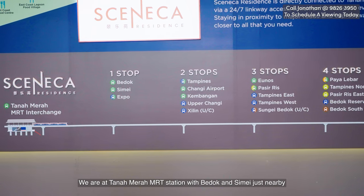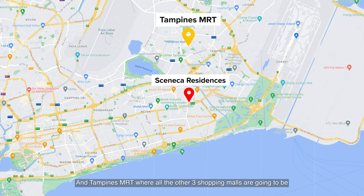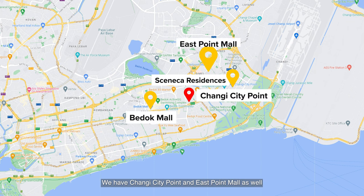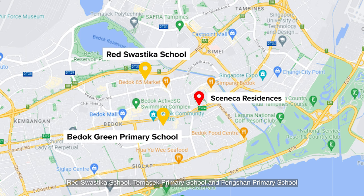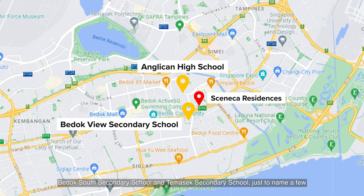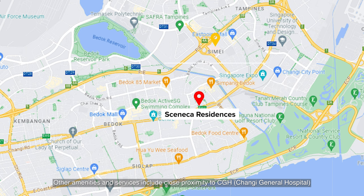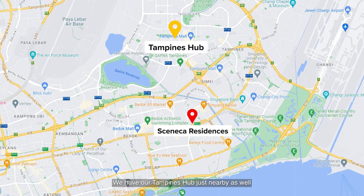We are at Tanah Merah MRT station with Bedok and Simei just nearby, and Changi Airport with the Jewel shopping centre close by as well. Tampines MRT is where all the other shopping malls are — Century Square, Tampines Mall, and Tampines Mall 1. Other malls include Bedok Mall one stop away, Changi City Point, and East Point Mall. For schools, we're close to Bedok Green Primary, Red Swastika School, Temasek Primary, and Fengshan Primary. High schools include Anglican High, Bedok View Secondary, Bedok South Secondary, and Temasek Secondary. For F&B, we're close to East Village and Simpang Bedok. Other amenities include Changi General Hospital, Singapore Expo, and Tampines Hub for sports and a polyclinic.